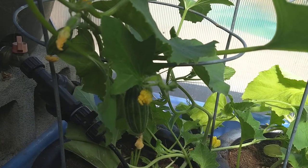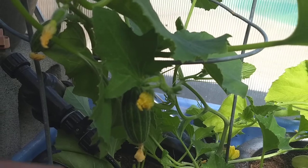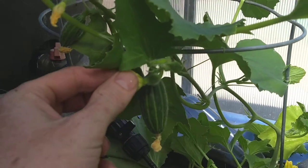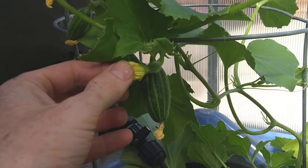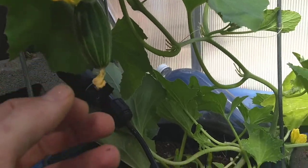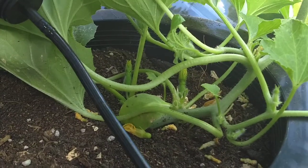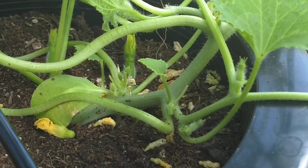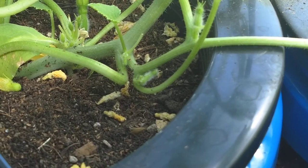I don't know if you can see that well, but seventh and an eighth. Here's the ninth that just already set fruit. And then back there we have tenth and eleventh and we have twelve.